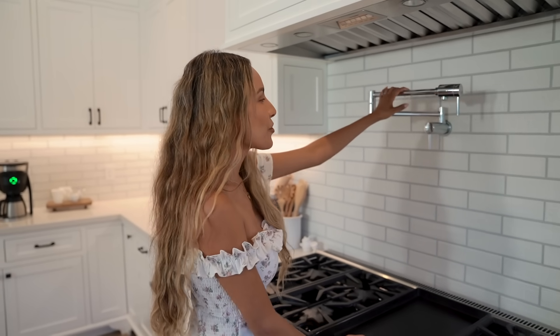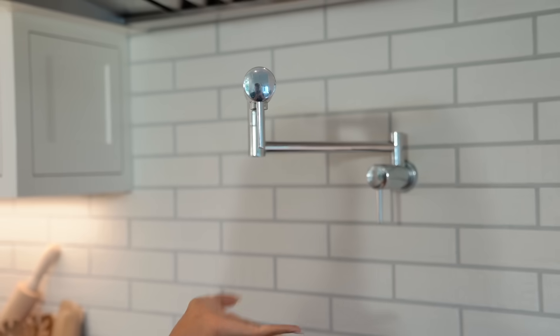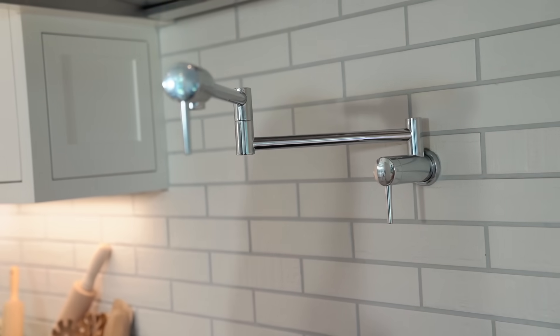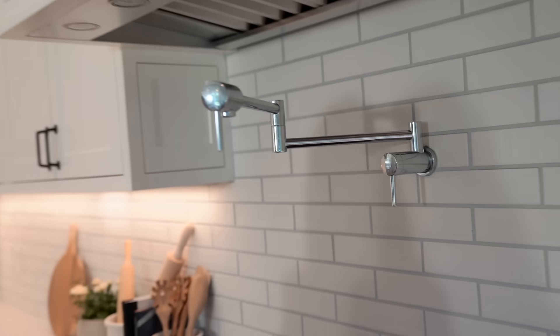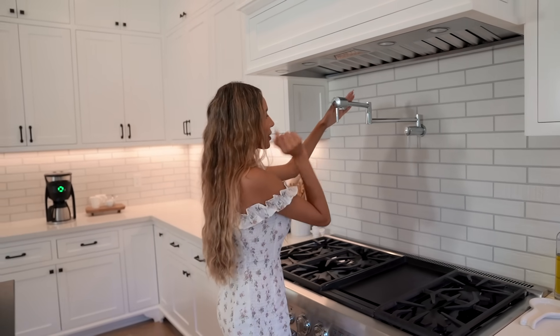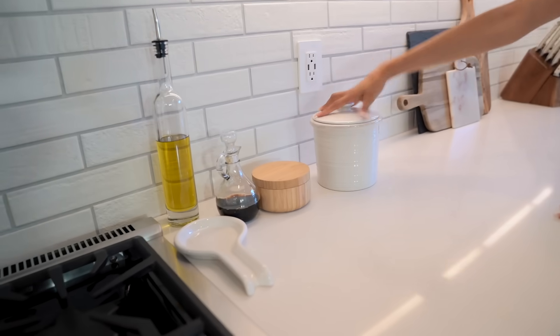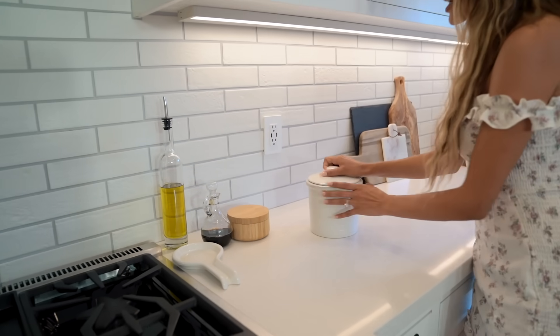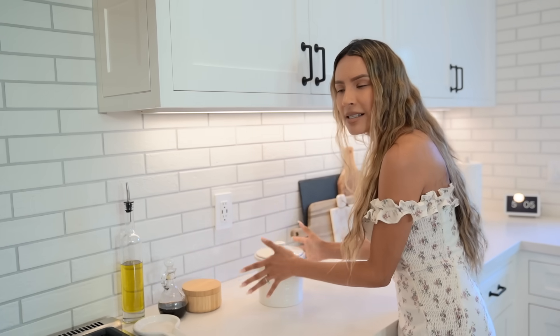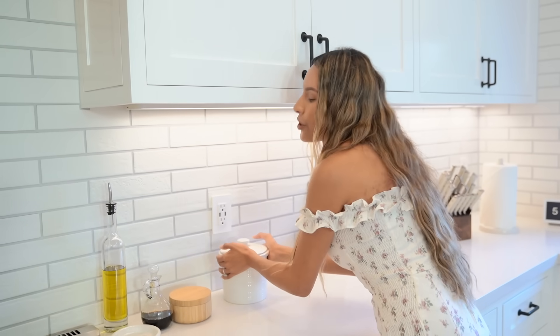Over here I remember when I first moved in I was like, what is this? It's a pot filler — water comes out of here so you don't have to carry the pot from the sink to the stove. You can just place it over wherever your pot is, turn it on, fill it with water, then it tucks away. Over here I have this container with flour — Steven and I went through a pie-making phase, and it's nice to have flour in this cute container from Crate and Barrel.